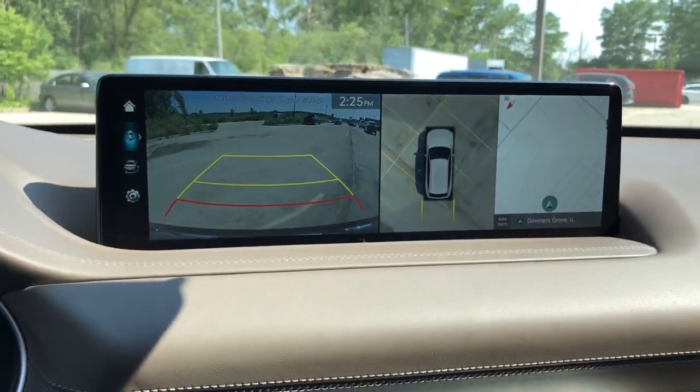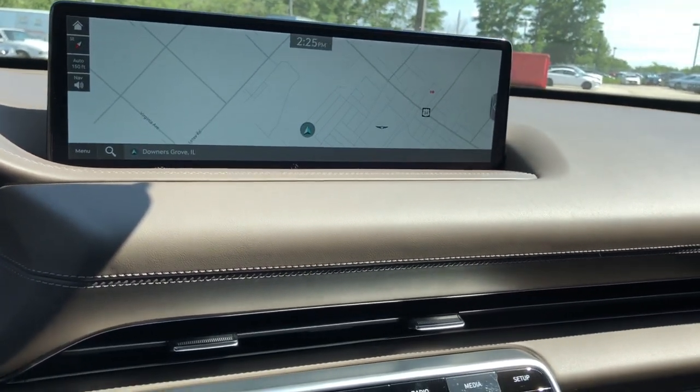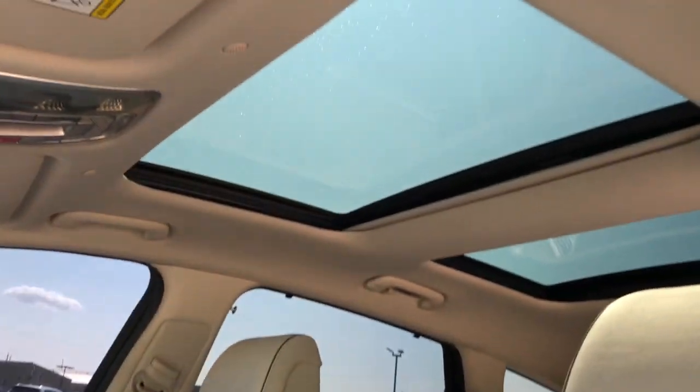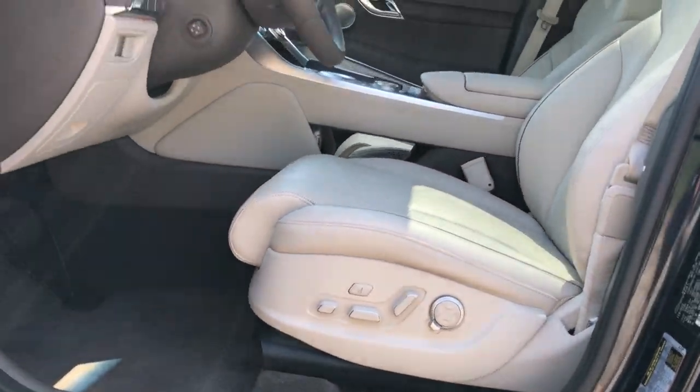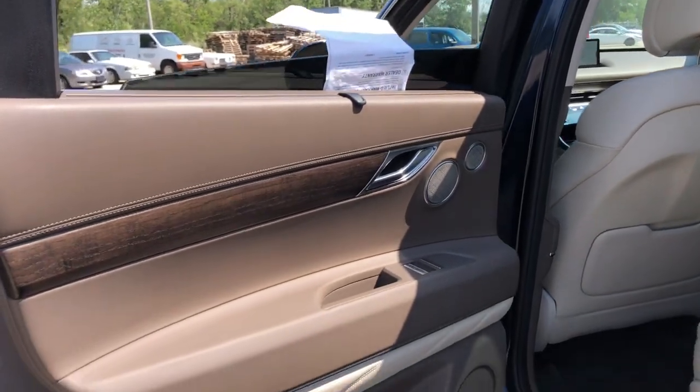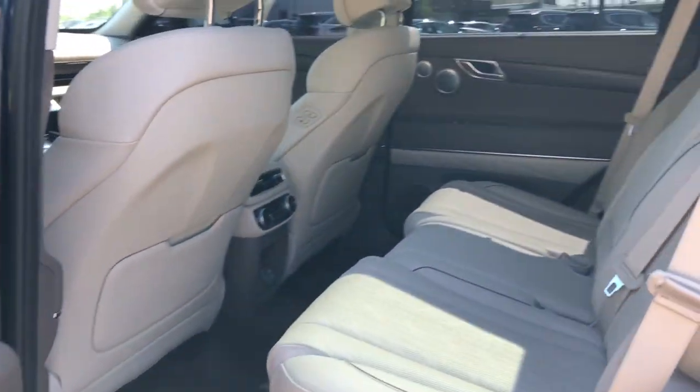These are just some of the great options this vehicle comes with: heated steering wheel, pre-collision system, lane departure warning, keyless entry, navigation system, sunroof/moonroof, all-wheel drive, hands-free liftgate, backup camera, and premium sound system.